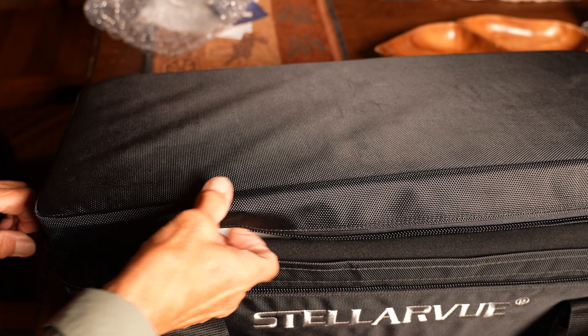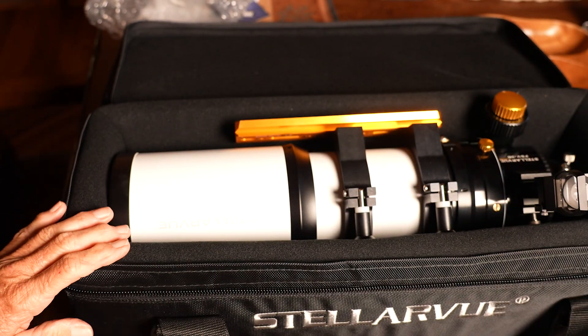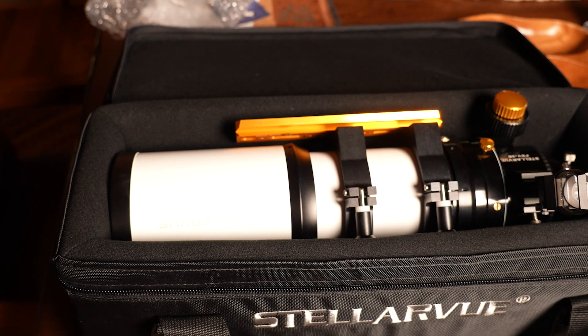It's a 90 millimeter refractor from my friend Katie. Oh wow — a 90 millimeter Stellar View.